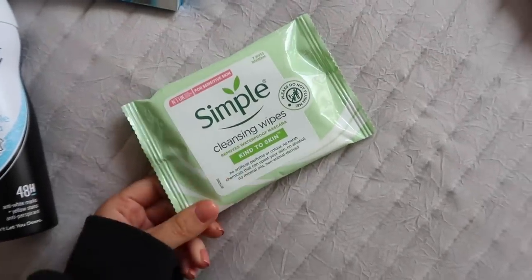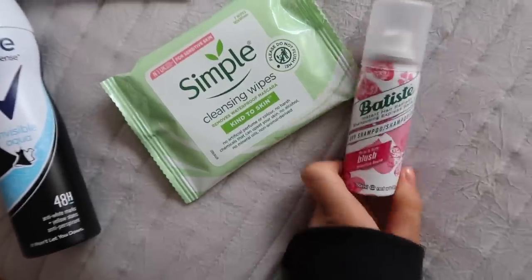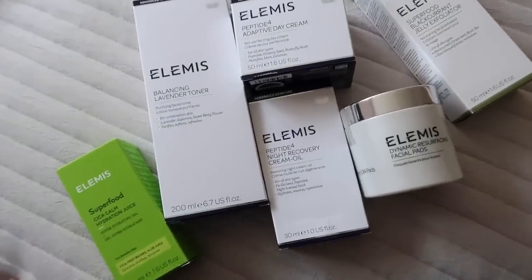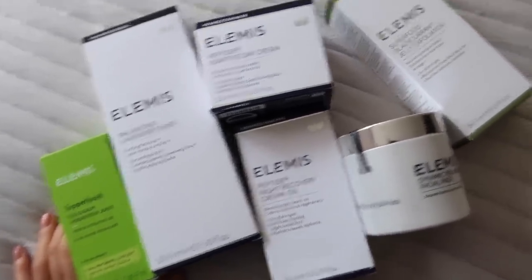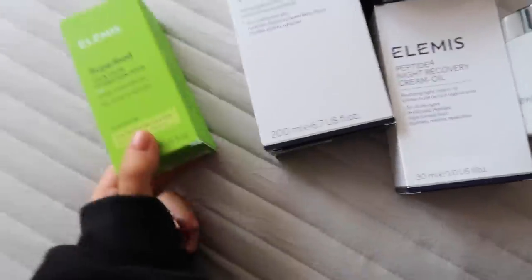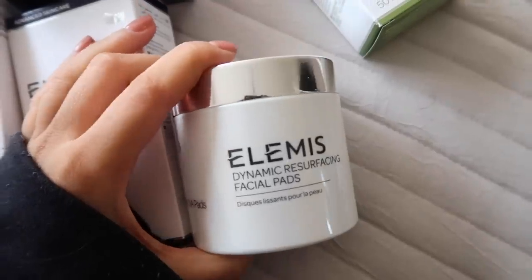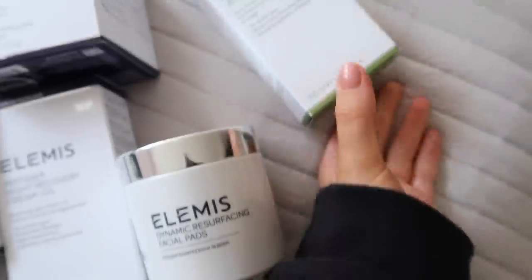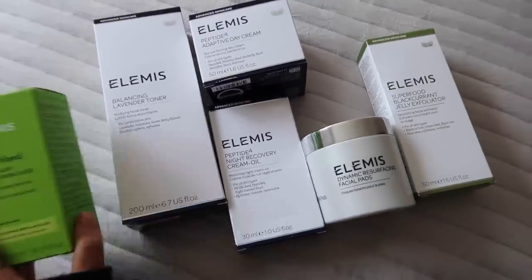I also picked up cleansing wipes — more for freshening up during the day than for my face — and of course dry shampoo. I've just had the most amazing delivery from Elemis; I've never tried their stuff before so I'm super excited. I probably won't bring it to Dubai because I don't want to try anything new on holiday, but we have hydration juice, their lavender toner, night oil, day cream, resurfacing pads, and an exfoliating face wash. I feel very lucky they sent it to me — I've heard such great things.